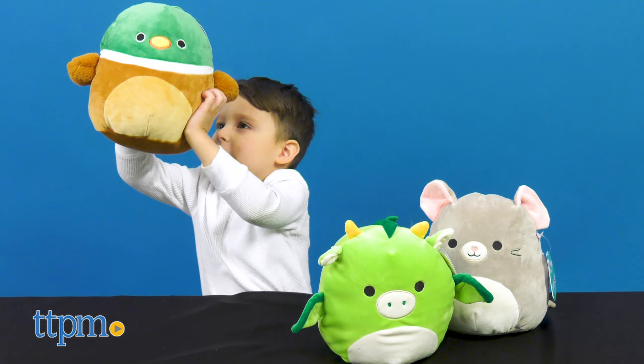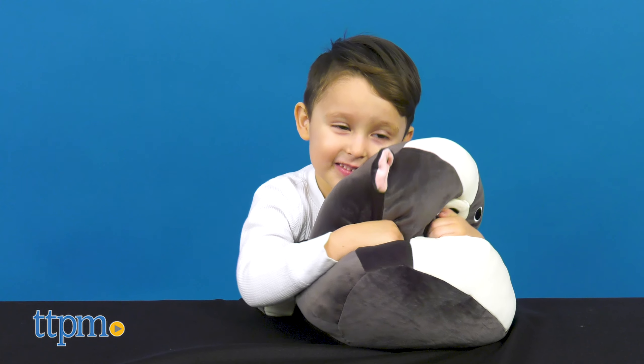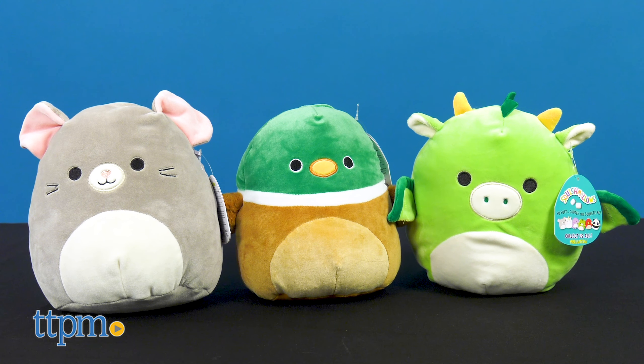Your little one will want to bring these lovable plush soft pets all around town. There are two different sets which feature different types of animals and plush sizes. Let's begin with the smaller set.